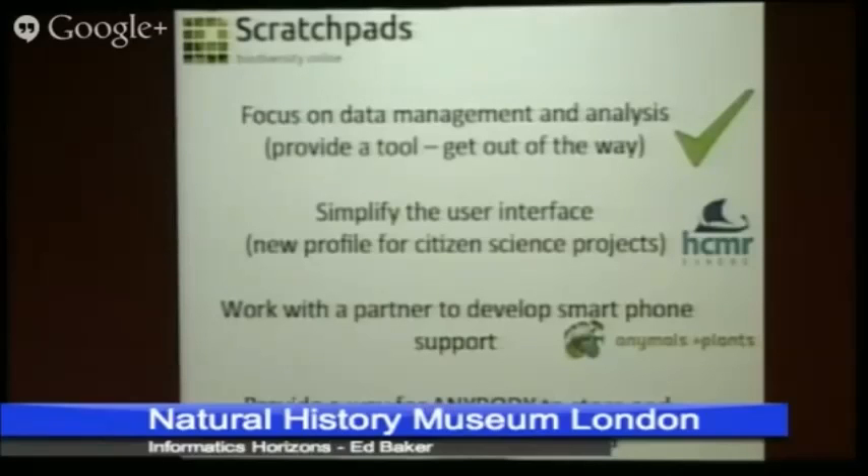Thanks very much, Ed. Interesting transition there — moving from software to hardware and ecological observations, getting that data in. I think one of our...